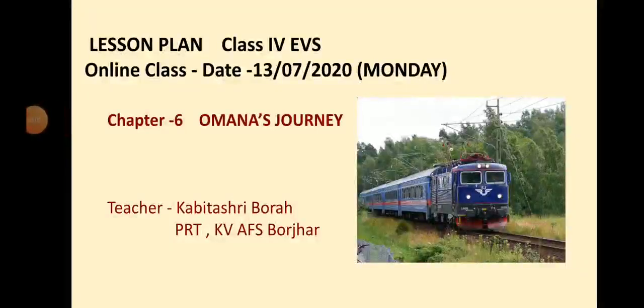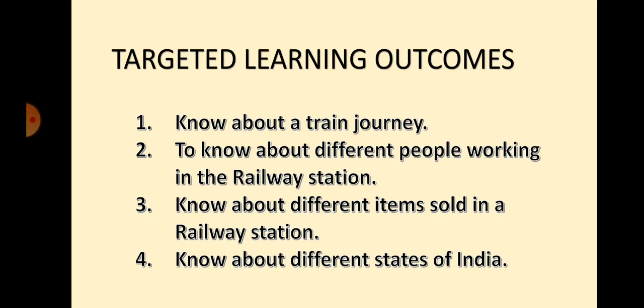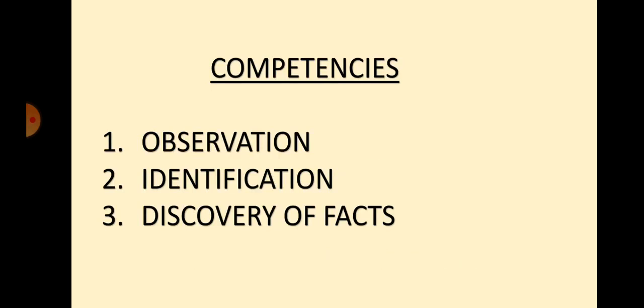Good morning children. Welcome to today's EVS class. We are doing the 6th chapter, Omana's Journey. In our previous classes, you learned that Omana, a little girl from Gujarat, is going to Kerala to her grandmother's house by train with her family. She is noting down all the details of her journey in her diary. The targeted learning outcomes are: to know about a train journey, different people working in the railway station, different items sold in the railway station, and different states of India. The competencies covered are observation, identification and discovery of facts.